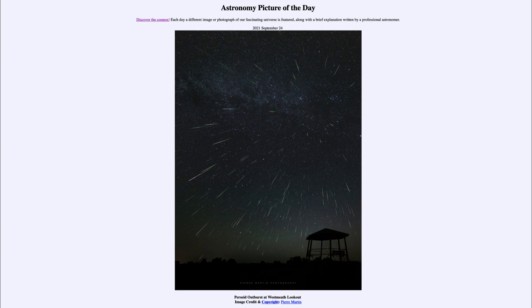Now what a meteor shower is, is when Earth passes through the debris of a comet. And in this case, it's the comet known as Swift-Tuttle. And when we pass through the debris left behind by that comet — just tiny grains of sand and bits of dust that are left behind as the comet orbits.